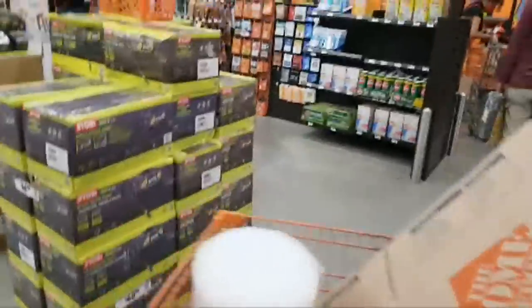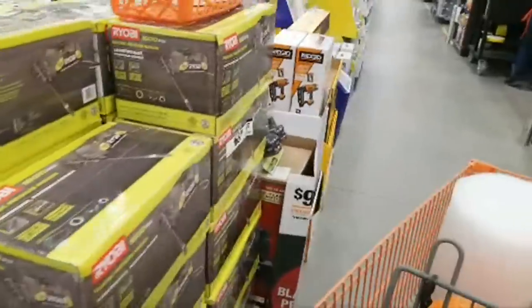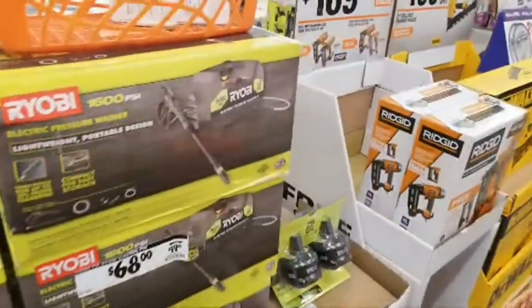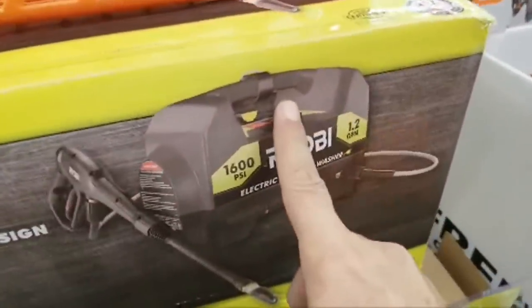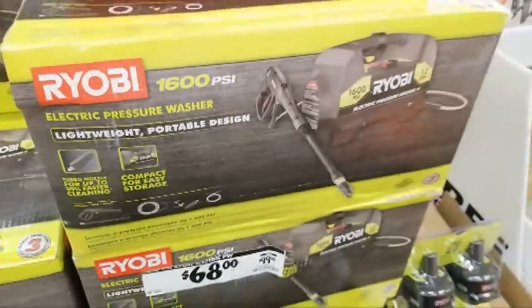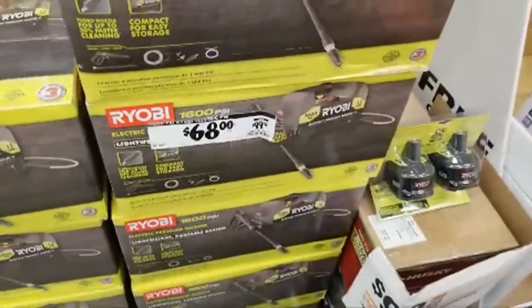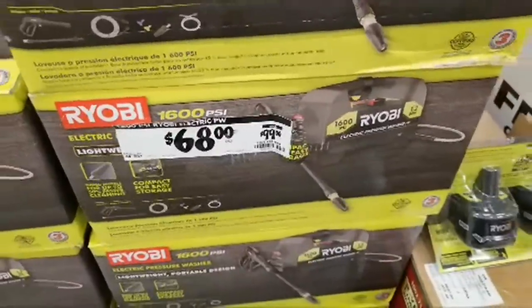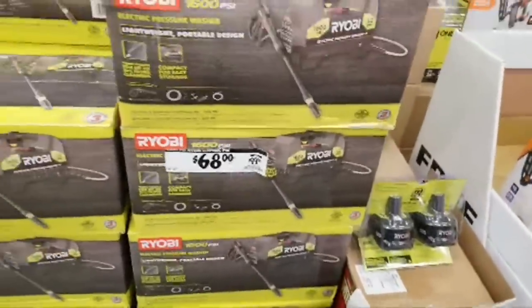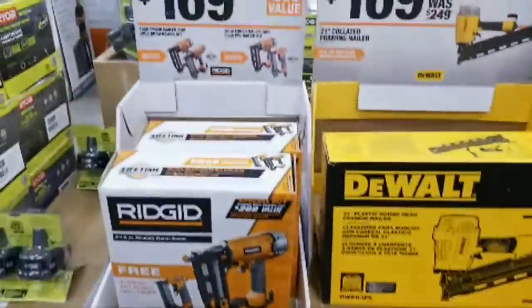Here's that Ryobi 1600 PSI electric pressure washer. It's a plug-in, but it's portable and lightweight so you can carry it around. It takes up a lot less space in your garage than those floor models that look like vacuum cleaners. It's $68, down from $99. If it were battery-operated I'd buy it in a heartbeat.